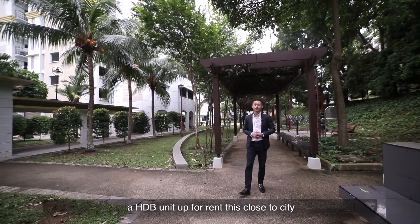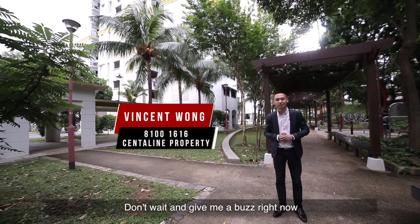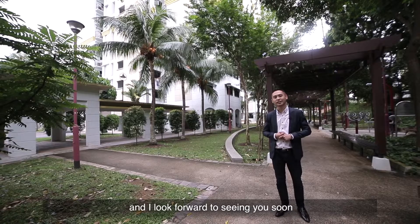What more can I say? A HDB unit for rent this close to the city? Don't wait, give me a buzz right now. This has been Vincent and I look forward to seeing you soon.